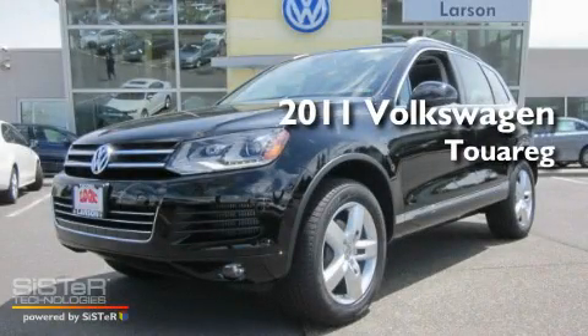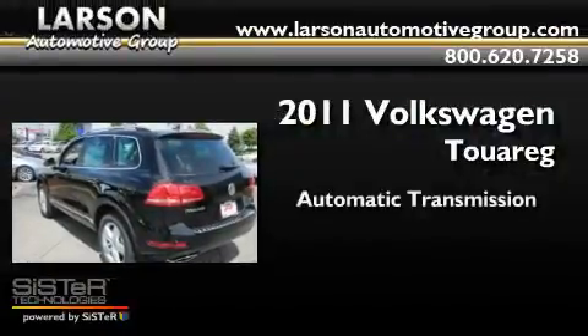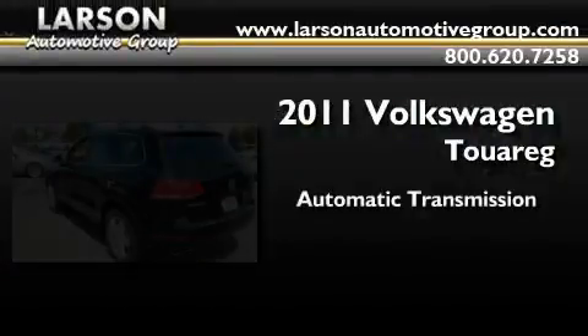This is a brand new 2011 Volkswagen Touareg. This SUV has an automatic transmission and a V6.